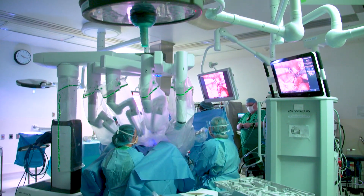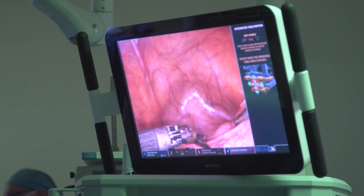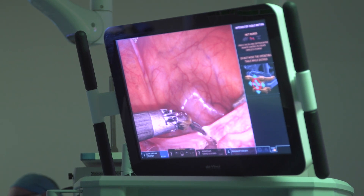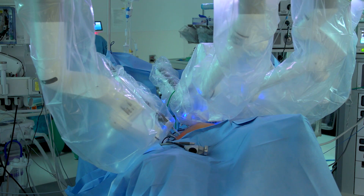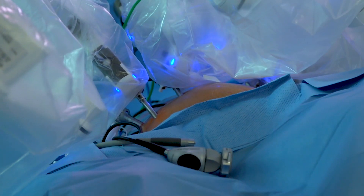The robotic system allows us to have that 3D visualization and the 360-degree range of motion. We can take out masses that are extremely large through small incisions that otherwise would have required a very large incision to take care of. Most of my patients go home the same day after surgery.